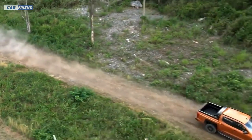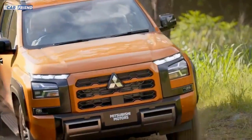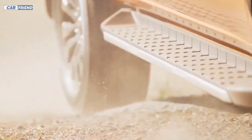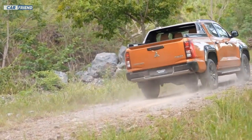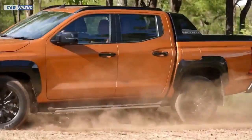For traction, the Triton 2024 offers advanced options such as the Super Select 4WD2 and Easy Select 4WD system. The former features a self-locking center differential that distributes 40% of the power to the front and 60% to the rear, with several selectable modes including rear-wheel drive, all-wheel drive, four-wheel drive with locked center differential, and reduced gear with locked center differential, ensuring the Triton handles diverse terrain and off-road situations.